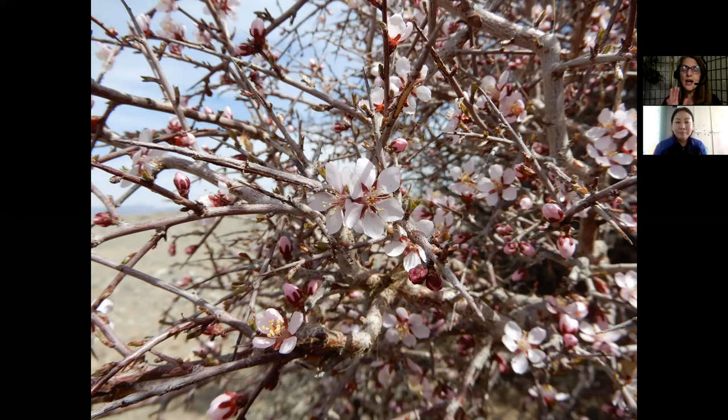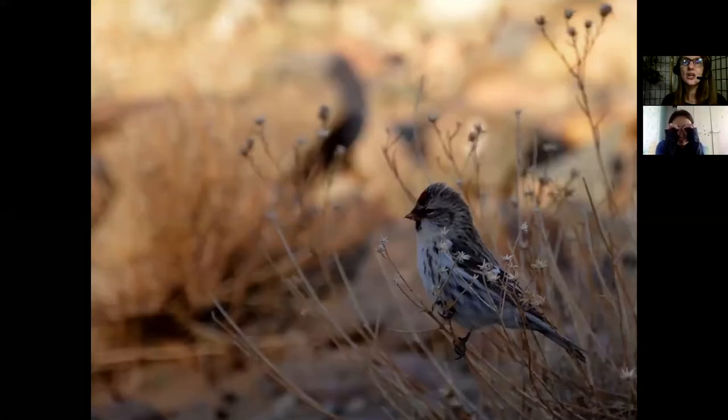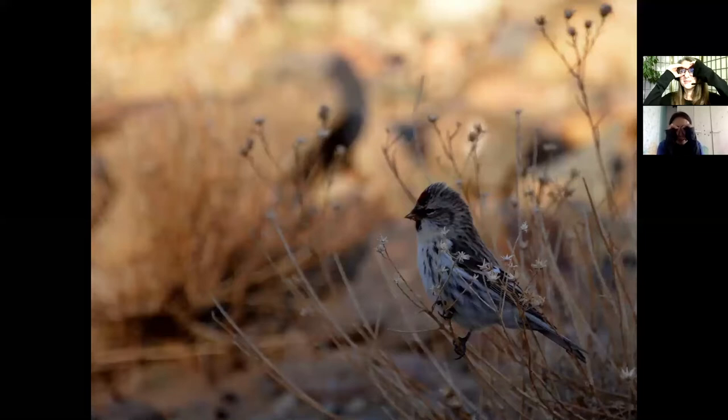Oh my gosh, Nadia, look down there near the bush — what is that? There's a little fellow on a twig. It's called the common redpoll. Do you notice what's special about this bird? You can see this little red spot on the top of its head — that's how it gets its name. They eat seeds. So cute! Let's move on and see what else we can find.